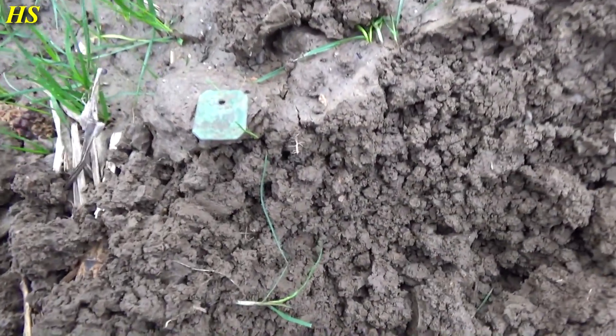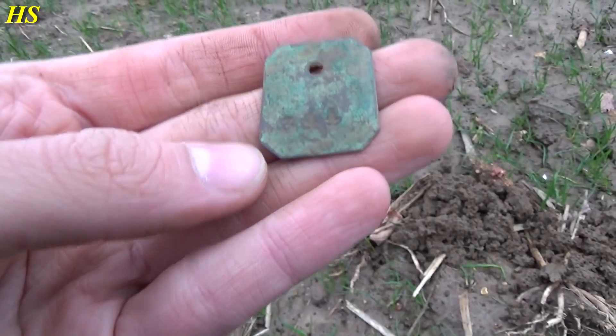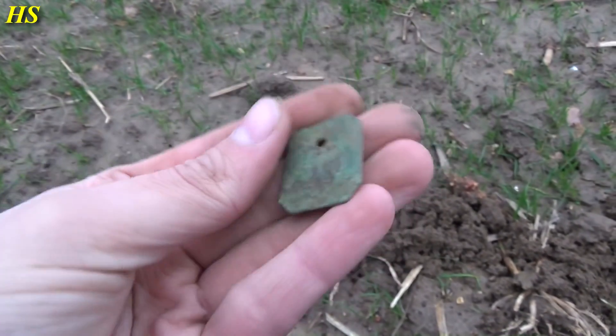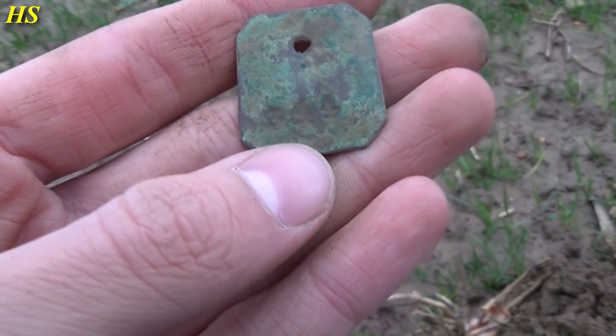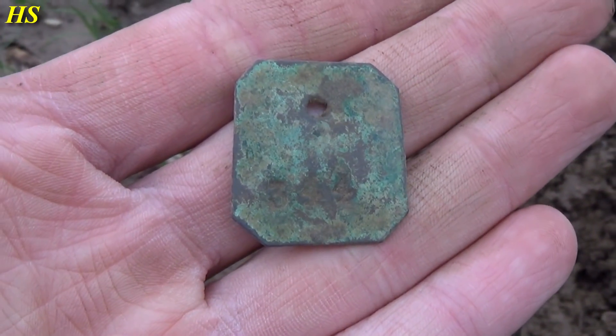Another very cool find. I found this before, also on this field. I believe this is a cow label or a label for animals from the farmers, and this is very, very old. Look at the numbers right there — I believe it's 344 or something. Just look at the way it's made. That's another great find.